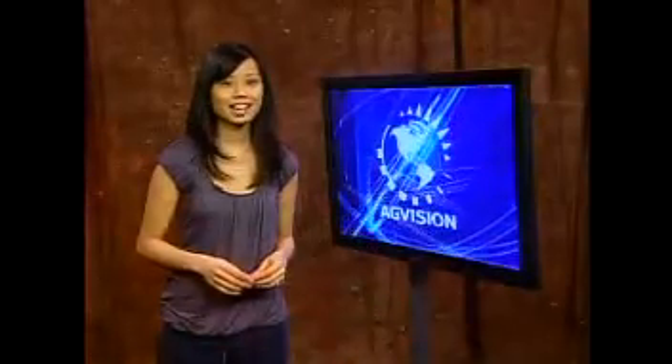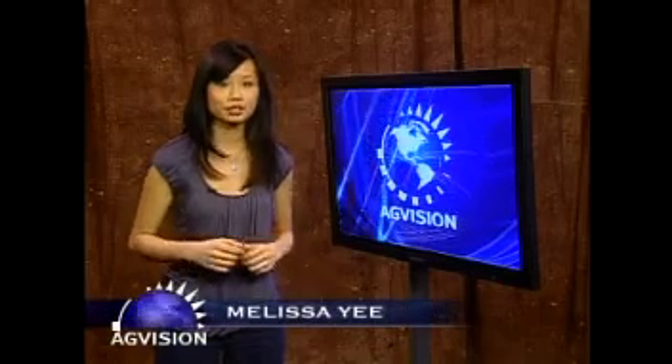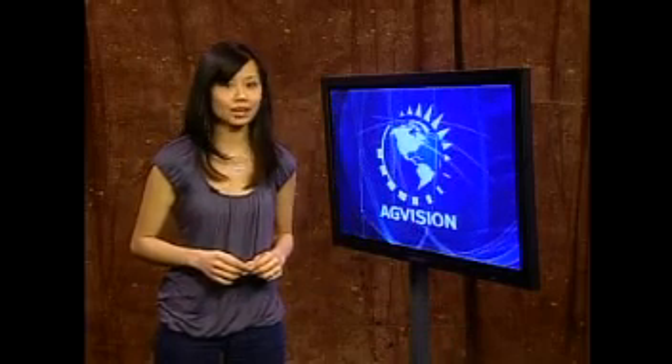In today's society, it seems the divide between people in the city and people on the farm is getting wider. Virtual farm tours, now online, is meant to bring that divide a little closer. At farmissues.com, education is number one.